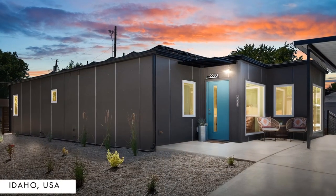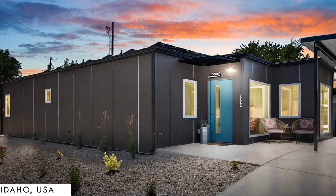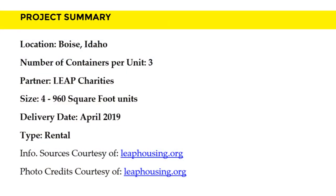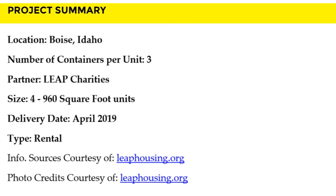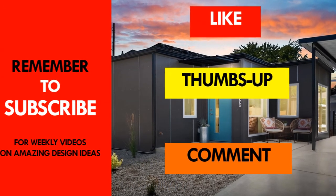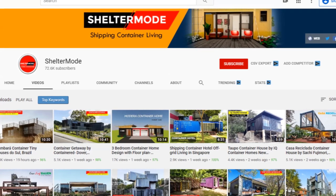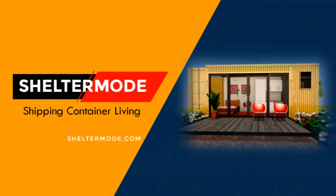You are encouraged to consult IndiDwel on their official website for additional information and costing details. Which part of this project appeals to you the most? Kindly share your opinion in the comment section below. If you like this video, give it a thumbs up and feel free to share it. Subscribe for more amazing weekly videos on shipping container living. Thank you for watching.